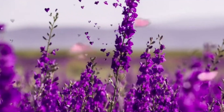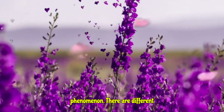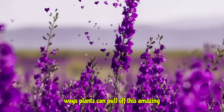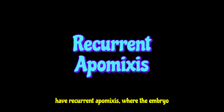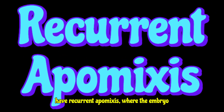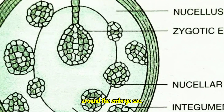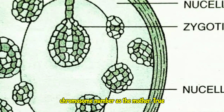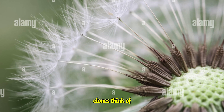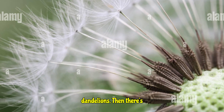Now let's get into the nitty-gritty. Apomixis isn't a one-size-fits-all phenomenon — there are different ways plants can pull off this amazing feat. First up, we have recurrent apomixis, where the embryo develops from a diploid cell within or around the embryo sac.